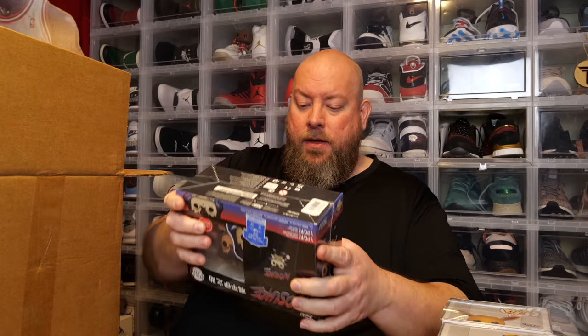This one feels like a t-shirt combo. It is. Inosuke Hashibira, Demon Slayer — appears to be a GameStop exclusive from 2021, size extra large, t-shirt pop combo. Demon Slayer is a very, very popular TV show. So that's all five pops in the Grail Box.